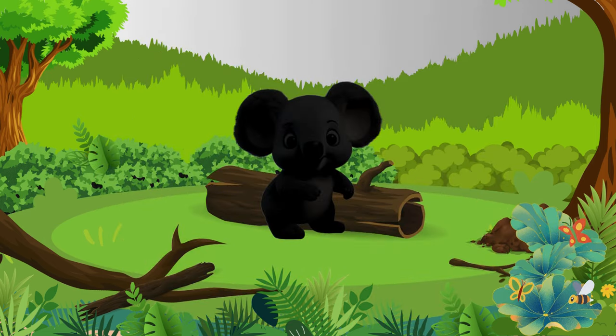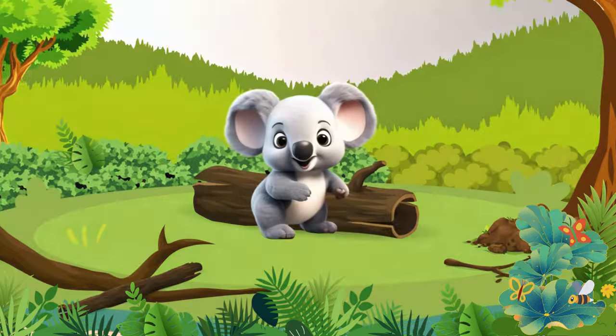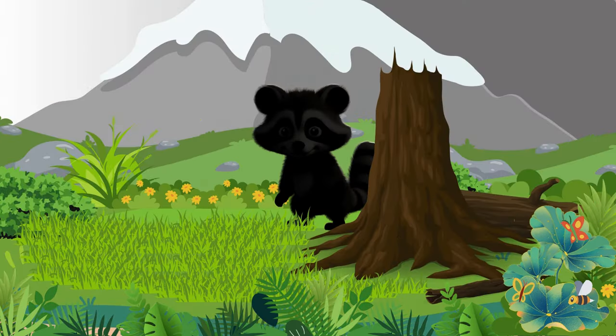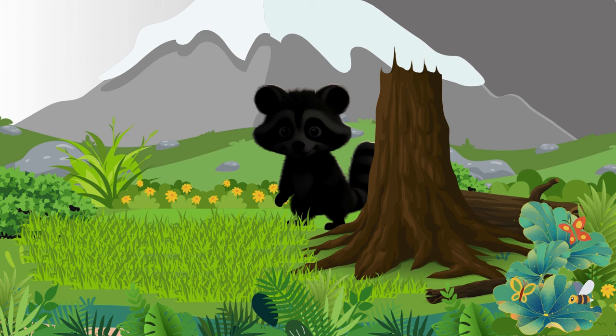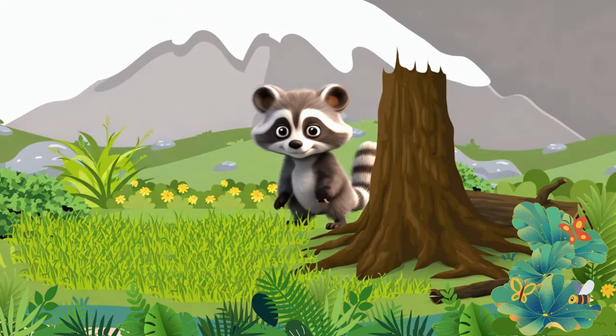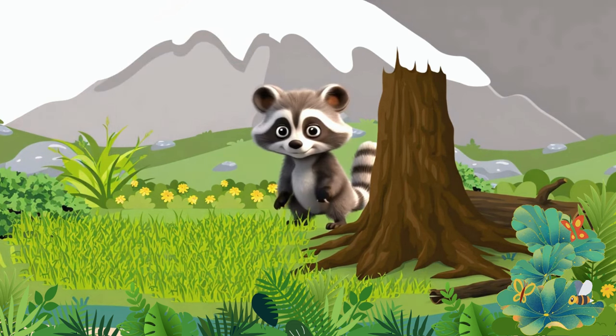Look, there's a cute animal — Koala! A type of mammal called marsupials. And there's a Raccoon — one of seven species of nocturnal mammals, characterized by bushy, ringed tails.